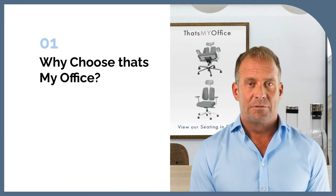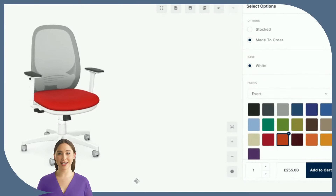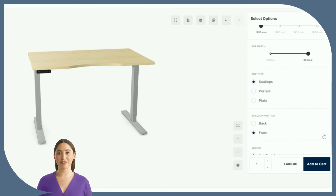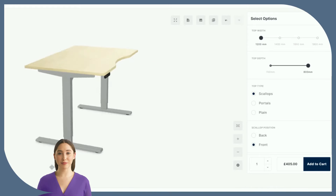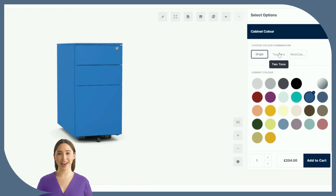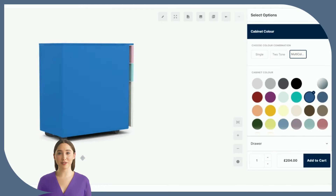So why should you choose That's My Office? We make choosing the right furniture effortless and engaging with 360-degree product views. Explore every angle of all our products including desks, chairs, storage, acoustic and office pods. You can even view your chosen furniture in augmented reality so you can visualise how a piece will look in your space before you buy. No guesswork, just confidence in your choices.